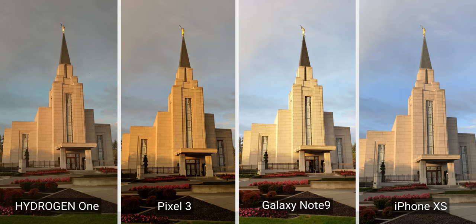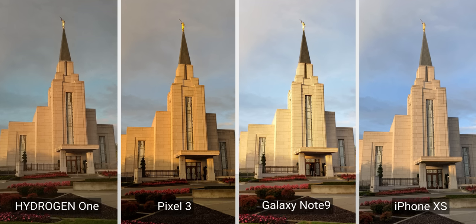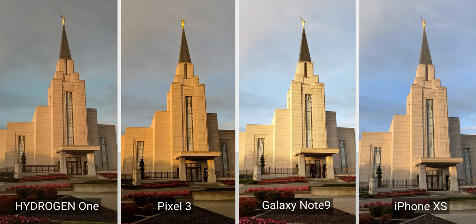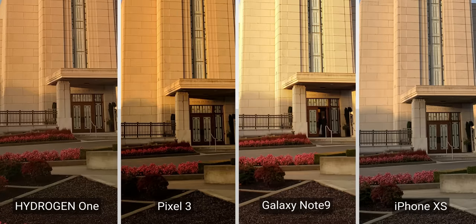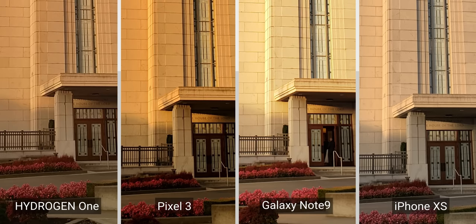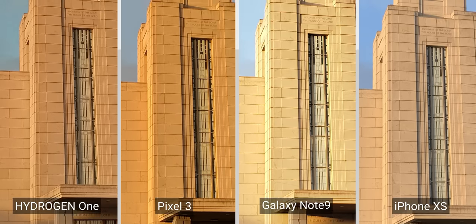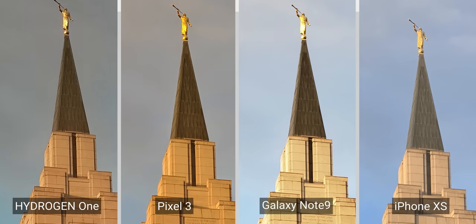Look at this shot. The Pixel 3 came out with the closest shot to my eye, with the Note 9 going a little too far and overexposing the building, and the iPhone XS leveling out the exposure too much — making the whole image lack any realistic depth. The Hydrogen actually did a good job with the dynamic range, and if we look closer, the detail captured is actually quite good, maybe even better than the Note 9. But the images from this phone lack color and feel flat. It feels like the approach that cinema cameras take when recording video — flatter recording allows the editor more flexibility in post-production for color, and lets cameras capture a wider dynamic range versus grabbing something closer to real life.